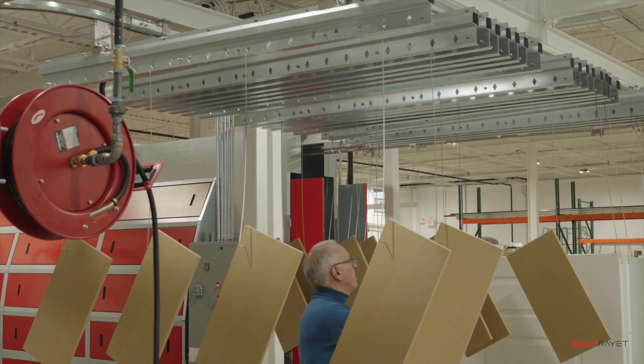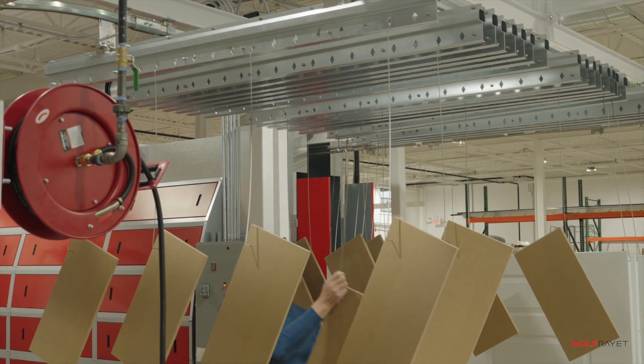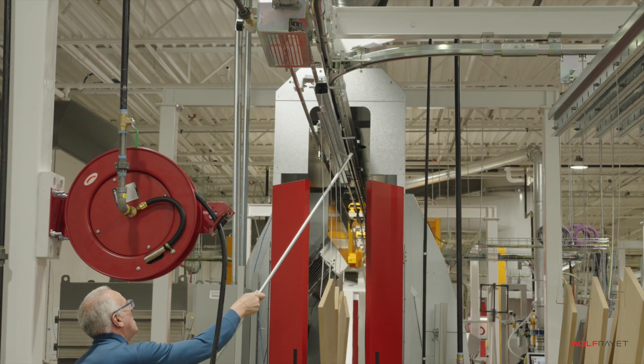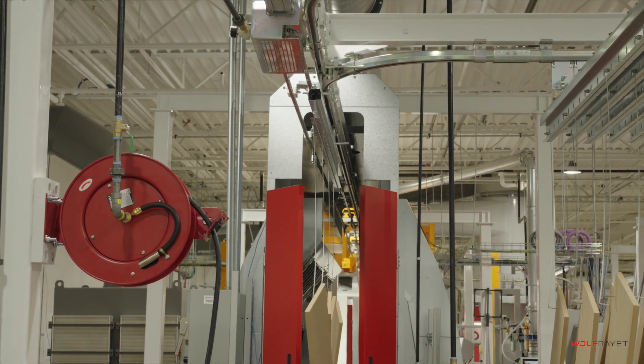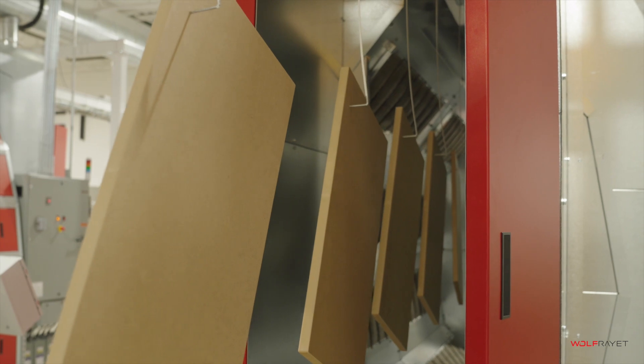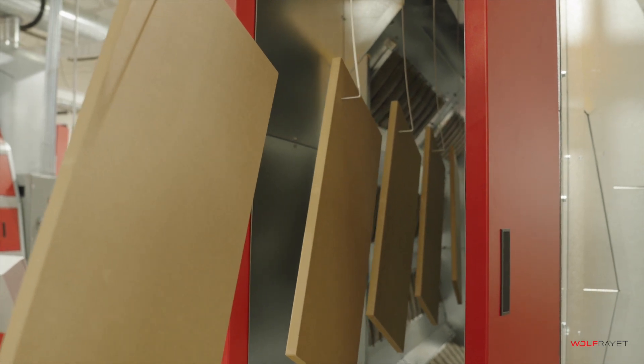The process is simple. The parts to be coated are hung onto flight bars and begin their journey through the system. Around 1.5 minutes in a catalytic preheat oven releases moisture to create a conductive part, which is conditioned and ready to be powder coated.